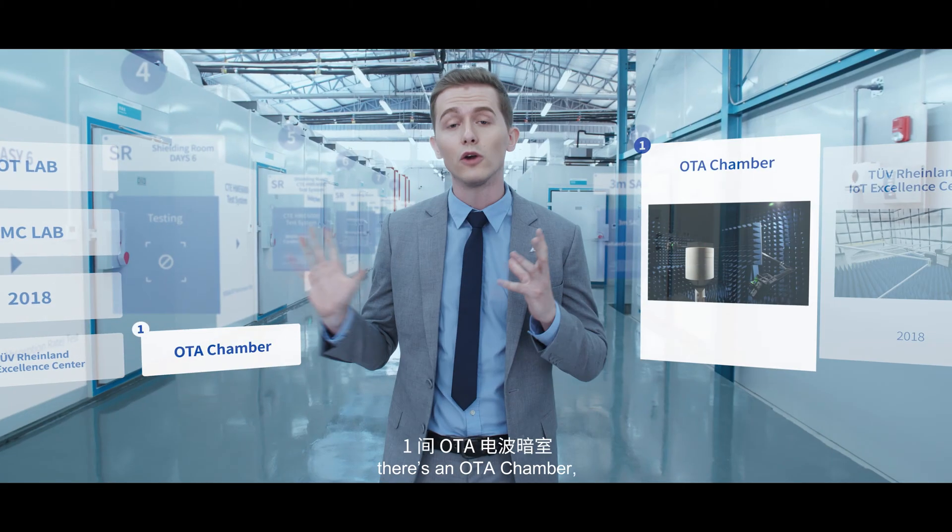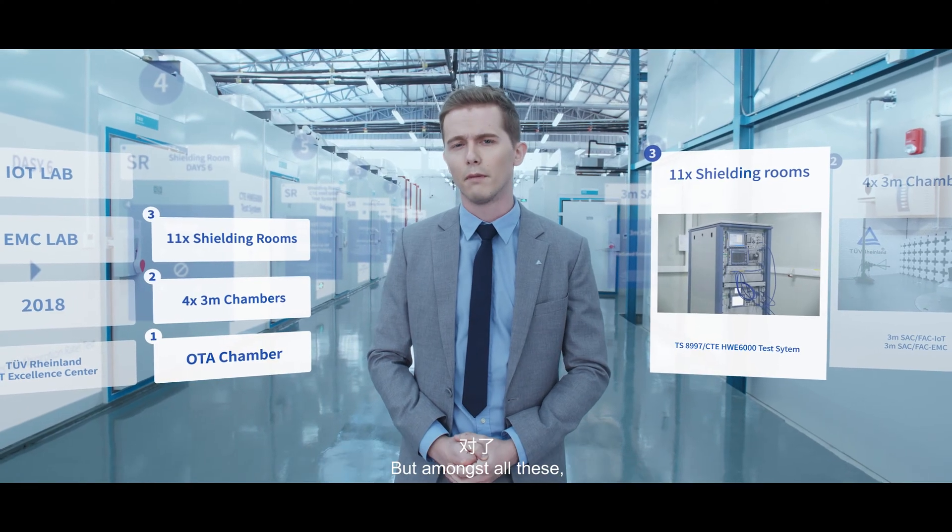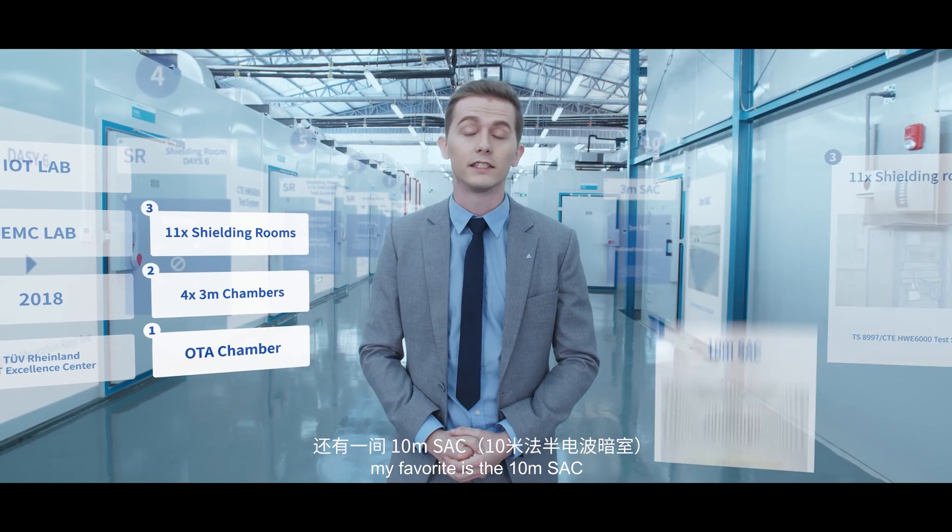Within here, there's an OTA chamber, four 3-meter chambers, and also 11 shielding rooms for multiple types of testing. But amongst all these, my favorite is the 10-meter SAC.